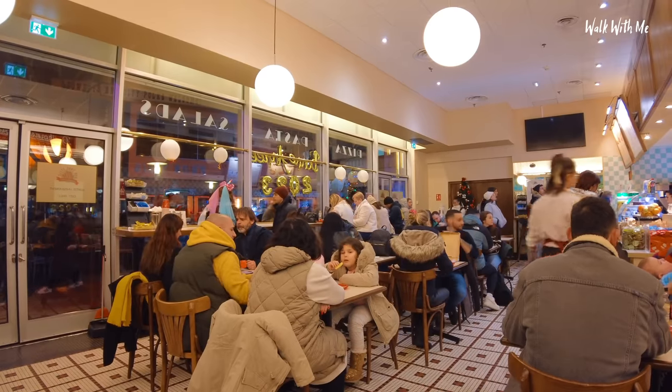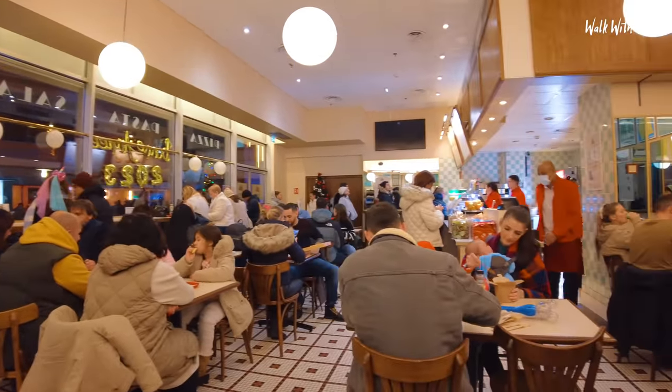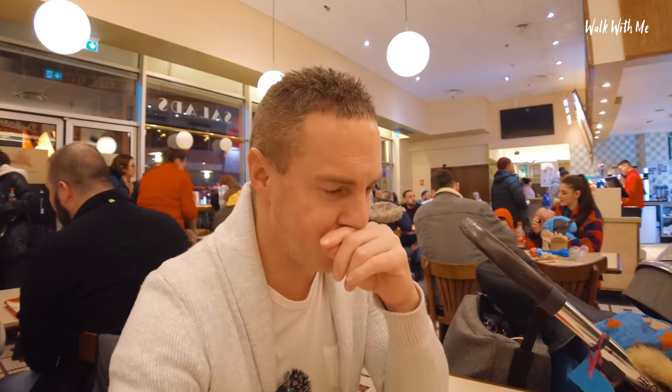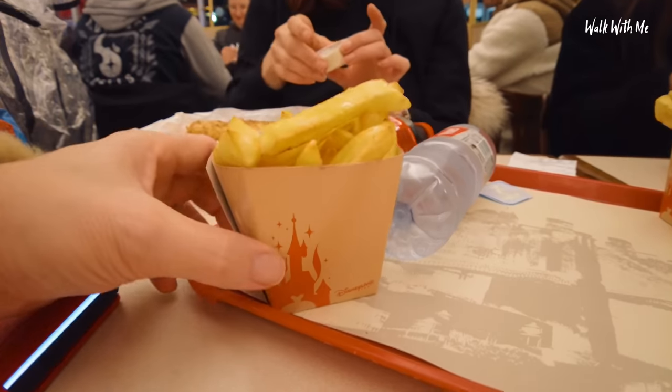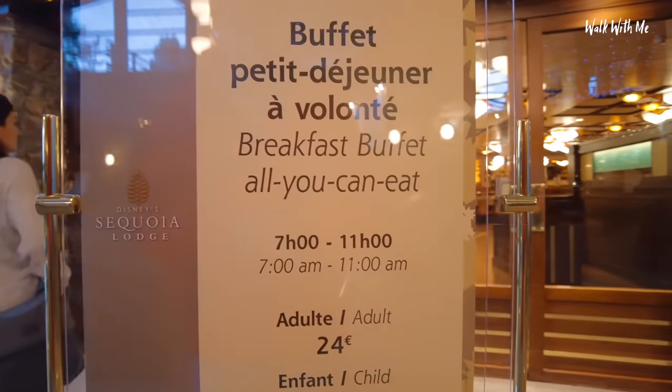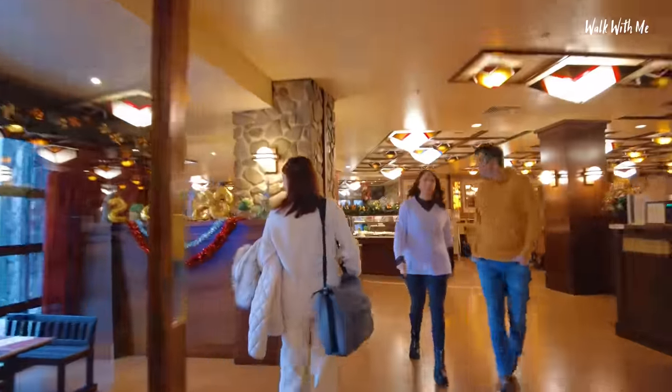So we decided to go cheap tonight - we think this place is called New York Sandwiches or something. For the price of this for both of us, it's not even what one person would pay for the buffet. Because we're on a budget, we thought we'd go cheap. Gabby went for fish and chips. I went for a hot dog and fries. So breakfast is all-you-can-eat for 24 euros - not quite sure whether we'll do it.